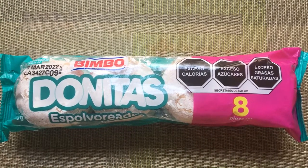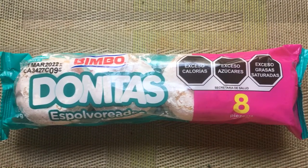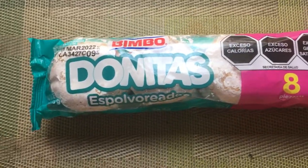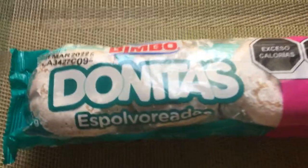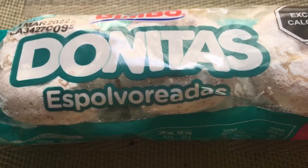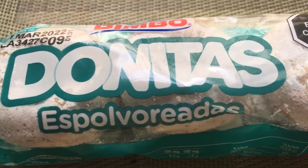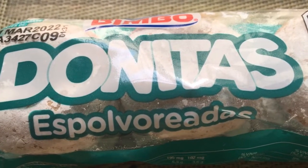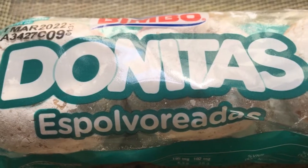Hey, buenos dias everybody! For today in Mexico Snacks, we're gonna try the Donitas — the Donitas Espolvoreadas.